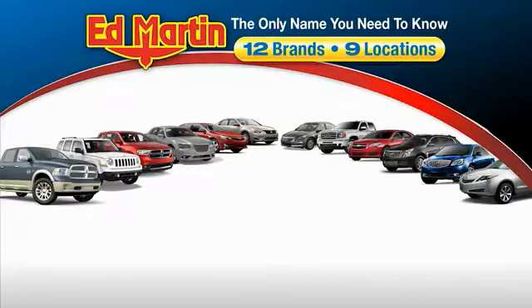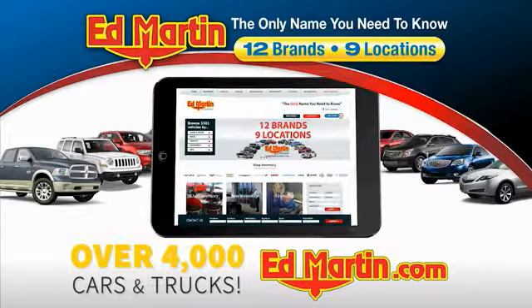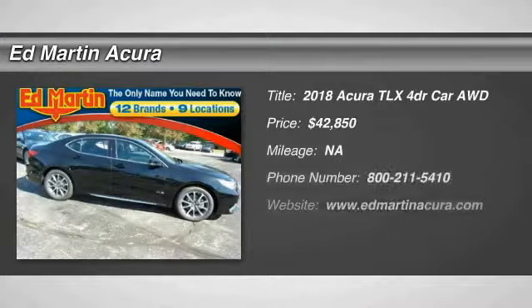Thank you for clicking our video. You can also shop over 4,000 more cars and trucks online at edmartin.com. We are pleased to show you the 2018 Acura TLX.